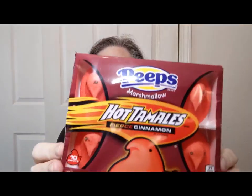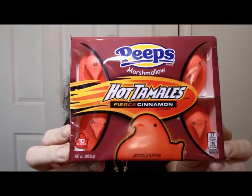They're little chick-shaped things, and the generic peep is yellow. It looks like a little chick, and if you take it out, it's kind of cute. Every flavor of peep on the planet has come out now — at least I thought it had, until I saw this one. Hot Tamales Peeps, which is a fiery cinnamon.